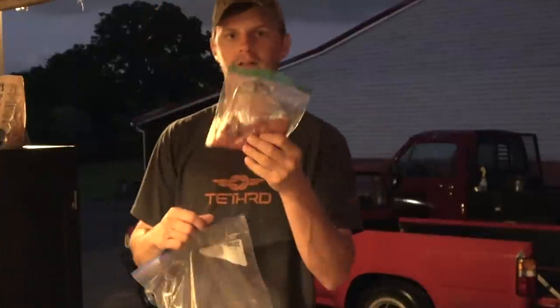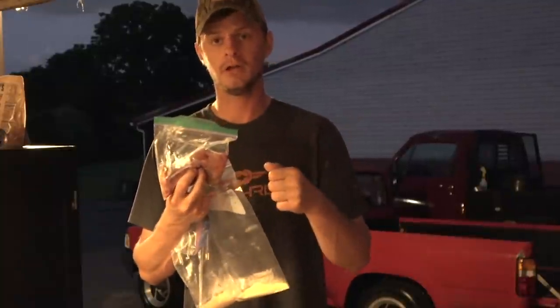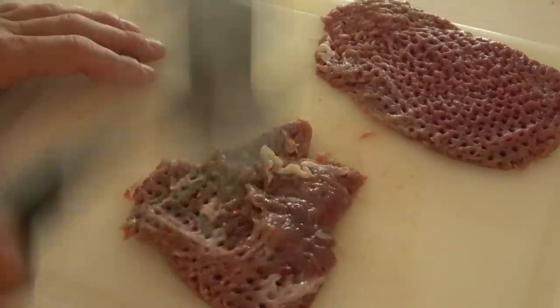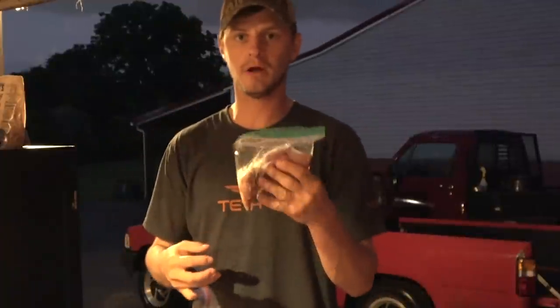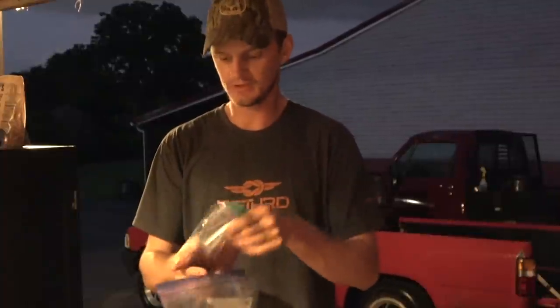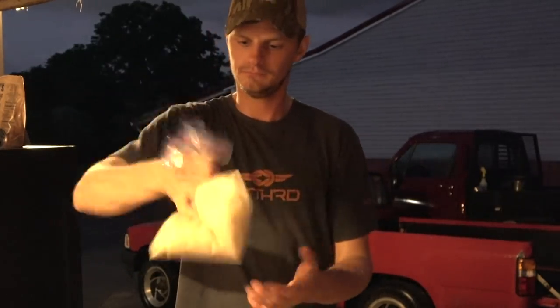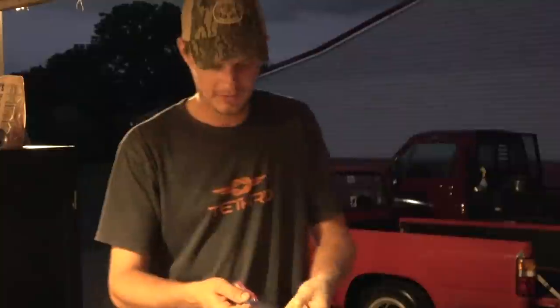Last but not least — this is what I mentioned about cooking deer steak well done. I've got two little medallions of backstrap just like the ones I grilled, but instead of grilling them whole, I took a mallet and pounded them out until they were almost a quarter to a half inch thick. We're gonna deep fry them — chicken fried steak. Good on a biscuit, good by itself, dip it in ranch, put gravy over it. This is probably the only way I'll ever eat deer steak well done.